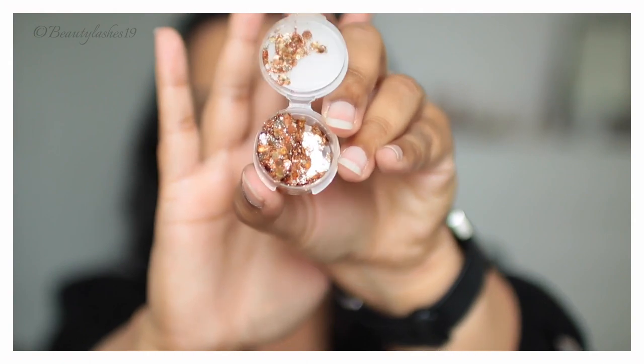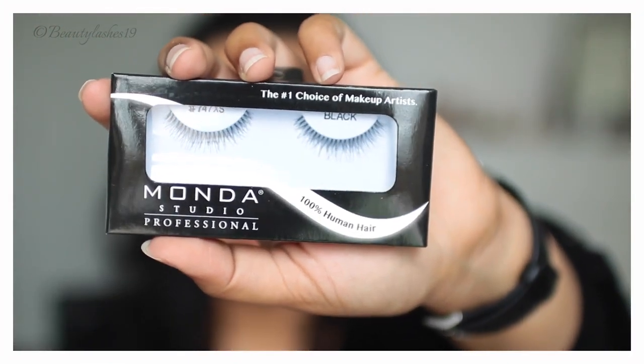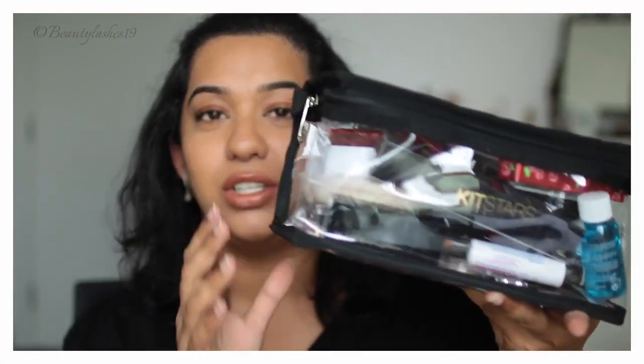Also in the goodie bag: Melanie Mills Hollywood Gleam Body Radiance in the shade Opalescence, and American Body Art Pixie Paint — a paste full of sparkle and glitter in different sizes, which should be fun for photo shoots. Lastly, a pair of lashes by the brand Monda in style 747XLS — a quite natural pair. And of course, the box itself can be reused to carry products in my kit.